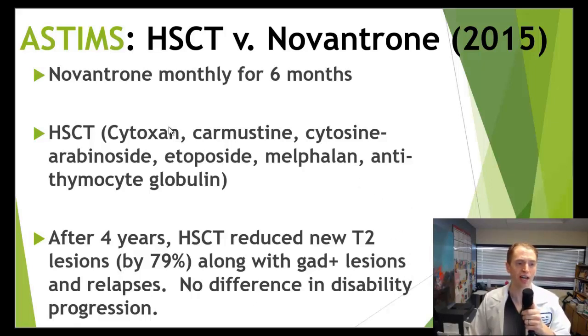One issue with ASTIMS is that it was a 4-year study but Novantron was only given for 6 months. It's not clear that's entirely fair, because the durability of Novantron may differ from the induction effect of HSCT.